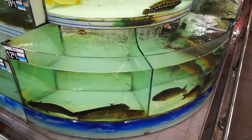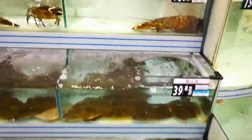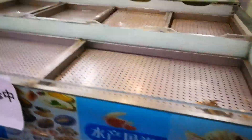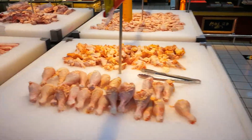You hear all the people shouting — they're all calling out deals like it's a market, saying what they have for sale and how much it costs. So if you want chicken, it's all laid out on ice like you're at a market.